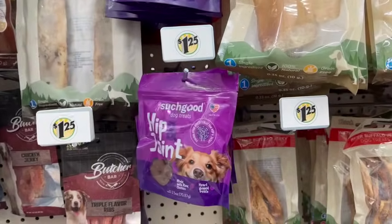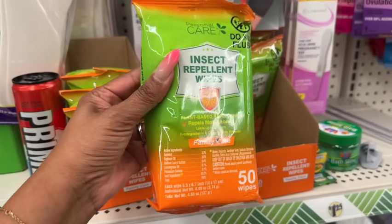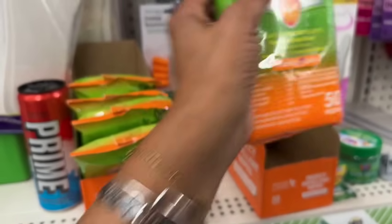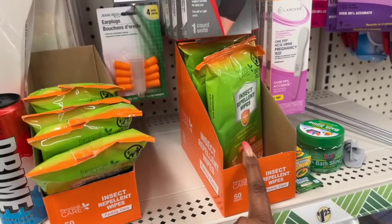Also new: personal care insect wipes — family care, plant-based repellent, repels mosquitoes. Great for getting into summer, camping, and traveling. Easy to use and only $1.25.